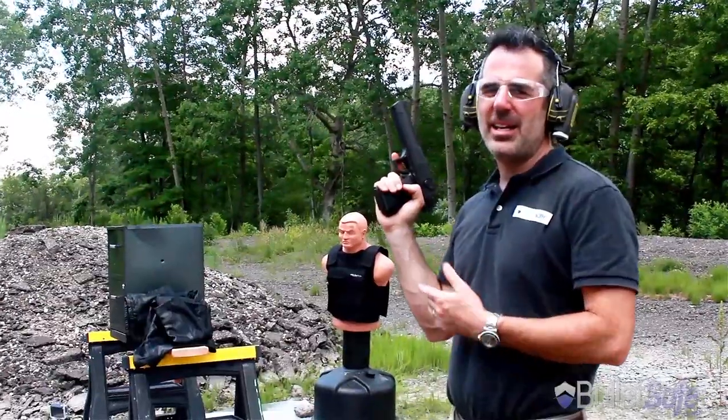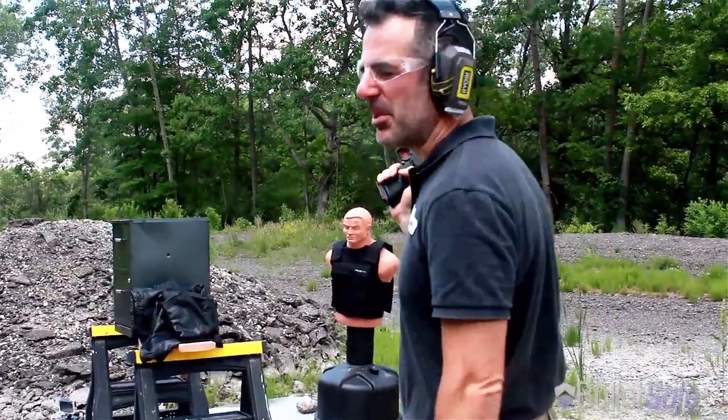Now let's see what that round does to other things. Here's 48 layers of leather jacket — let's see how well that stops a bullet.